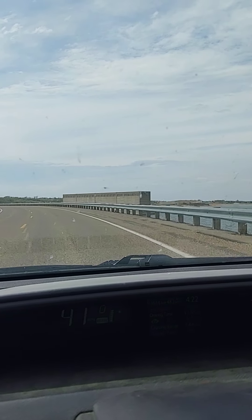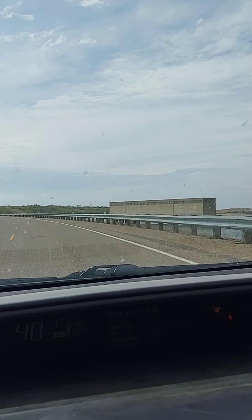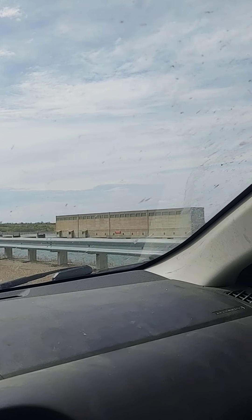That bugger looks like she's down quite a ways, looking at the water marks on that gate building out there.